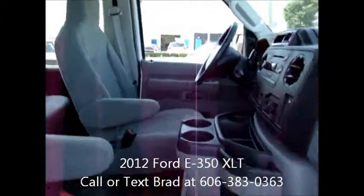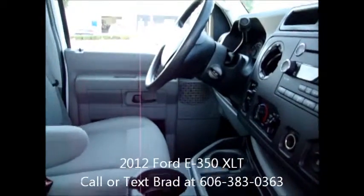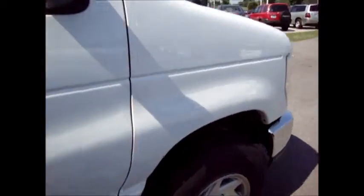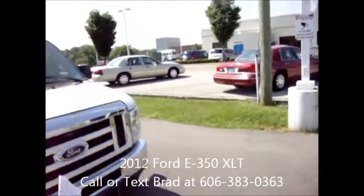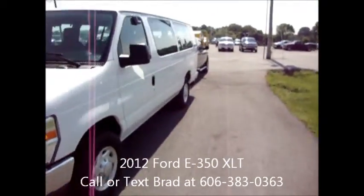Good condition tires, power windows and door locks, of course it has the front air conditioning as well. And with the XLT you get the chrome front and rear bumpers, as well as the power windows and door locks.